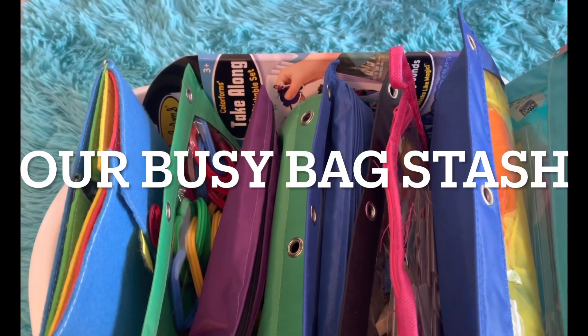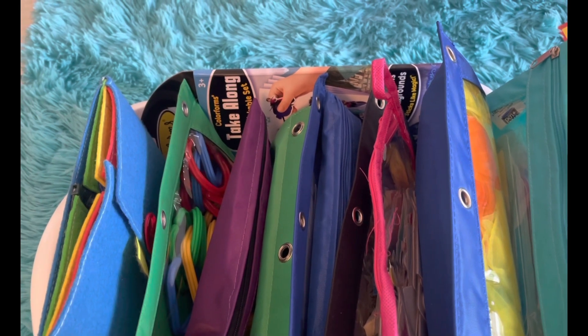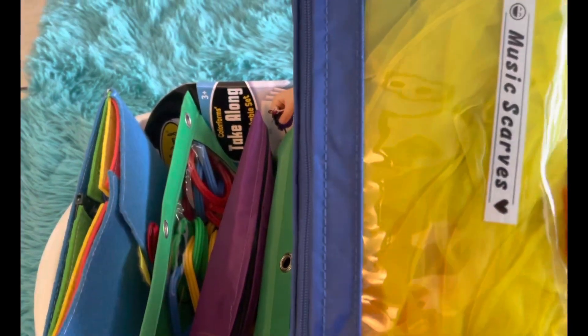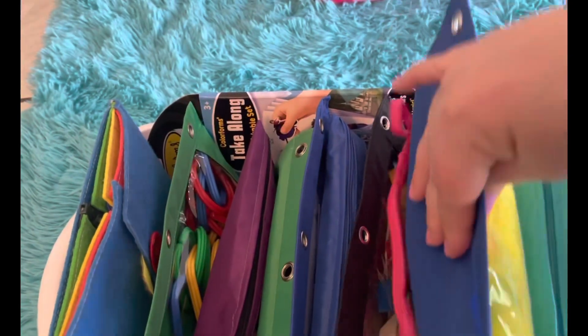Hello everyone! Today we're gonna make a video about all of our busy bags that we have. We've been using the little pencil holders from Walmart to hold everything, and we're just gonna show you a little bit of our collection.